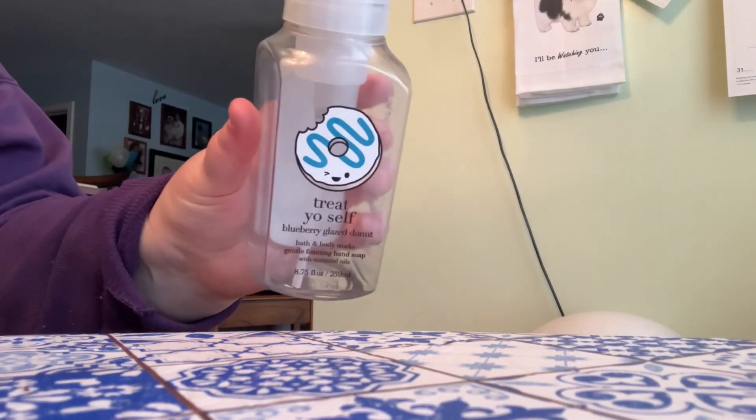And then the last hand soap is also a scent I would pick up again — this is in Blueberry Glazed Donuts. The notes are Blueberry Glazed Fresh Baked Donuts and Sprinkles. This is essentially Blueberry Crumble repackaged. Very good scent for sure.